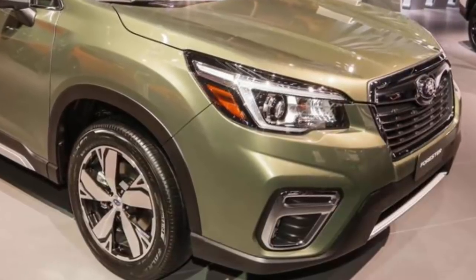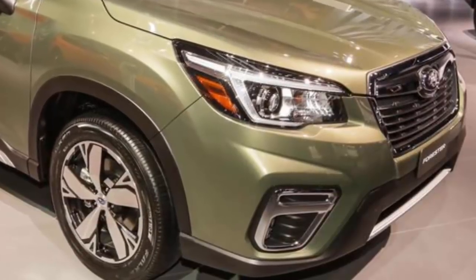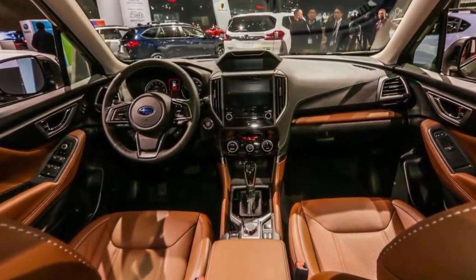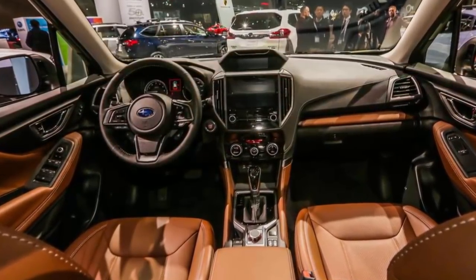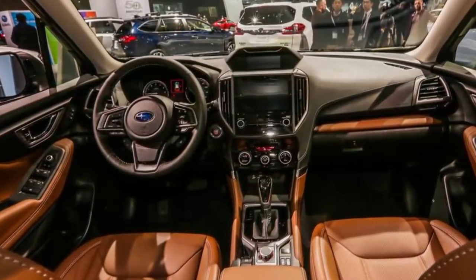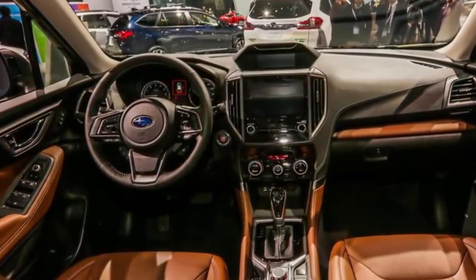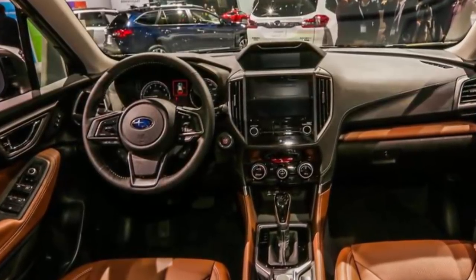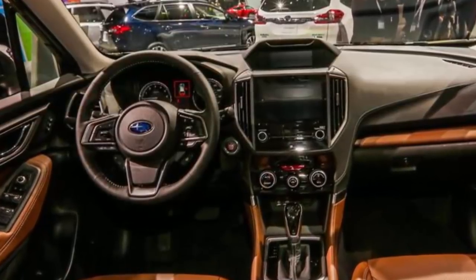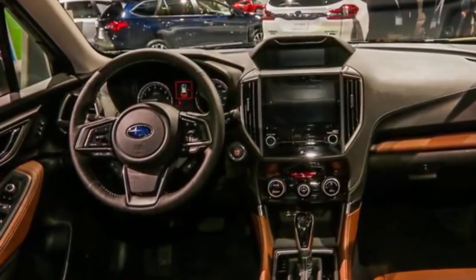The 2019 Forester is built on the Japanese automaker's Subaru Global Platform architecture, resulting in an SUV that's slightly larger than before. The increased length, width, and height all allow for more passenger and cargo volume. Every 2019 Forester will be powered by Subaru's new direct-injected 2.5-liter boxer engine with 182 horsepower and 176 pound-feet of torque — gains of 12 horsepower and 2 pound-feet over the 2018 model.